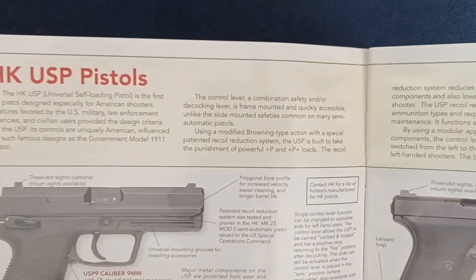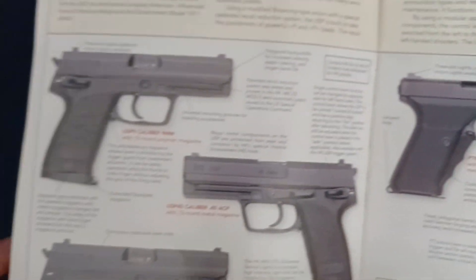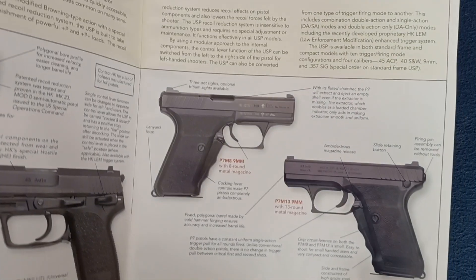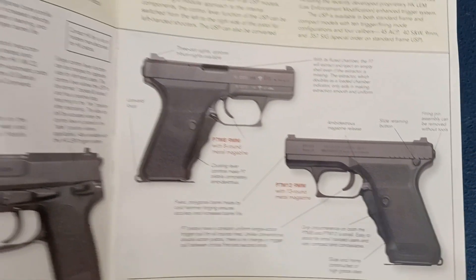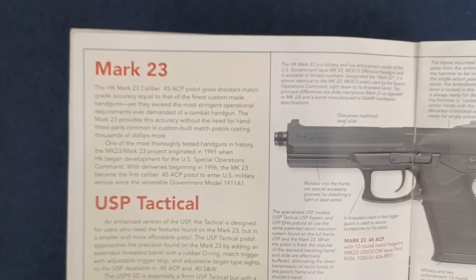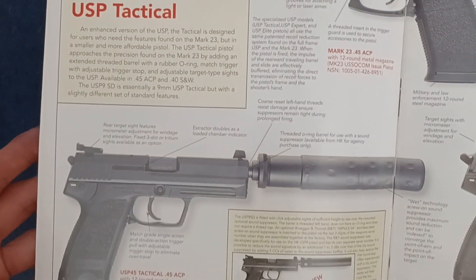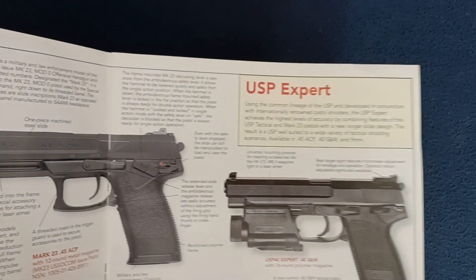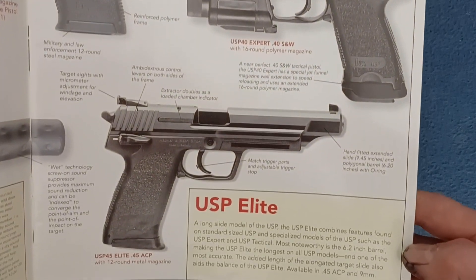Continuing with HK USP pistols — you'll see the variety here. On this side we have the HK P7 pistols. On this side we have the MK 23 and the USP Tactical. You can see more new highlighted items as well, continuing with the USP Expert and USP Elite.